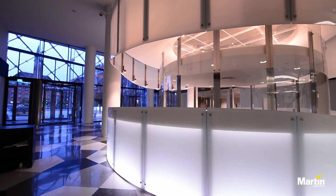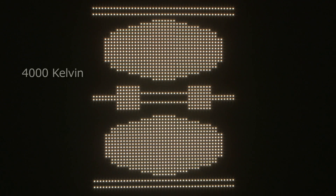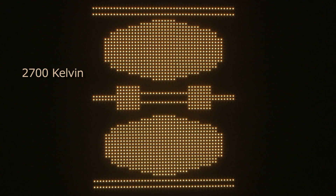This also allows us to control the color temperature of the white light in very great detail. Right now it's running a cold 6500 Kelvin. And here it's running a more pleasing 4000 Kelvin. And here it's running a nice warm 2700 Kelvin.